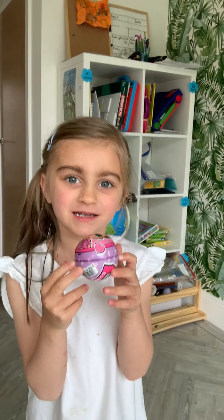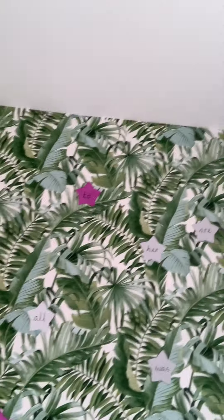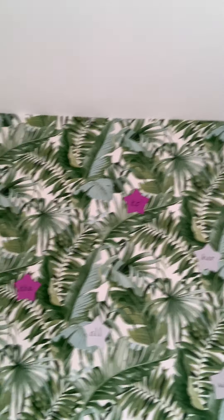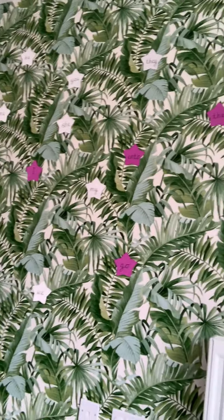Pearl's got a ball, and mummy is going to give her a word and she has to find it on the wall. All I have done is wrote the tricky words onto stars and stuck them on my wall with a bit of blue tack. So the first word is 'go' — can you find 'go'? Oh, well done, she got it!